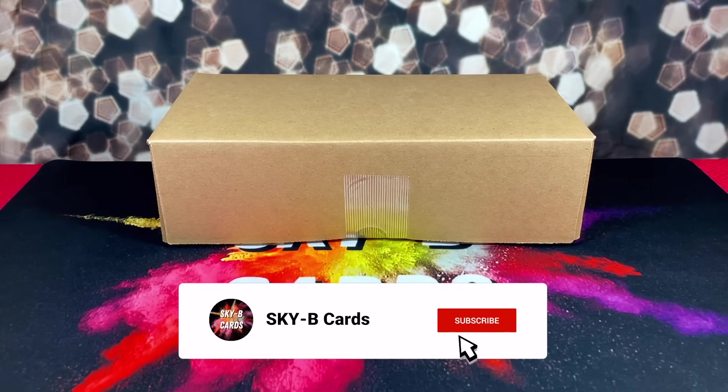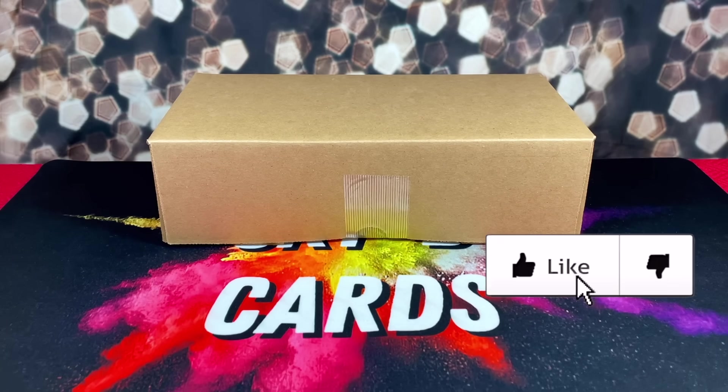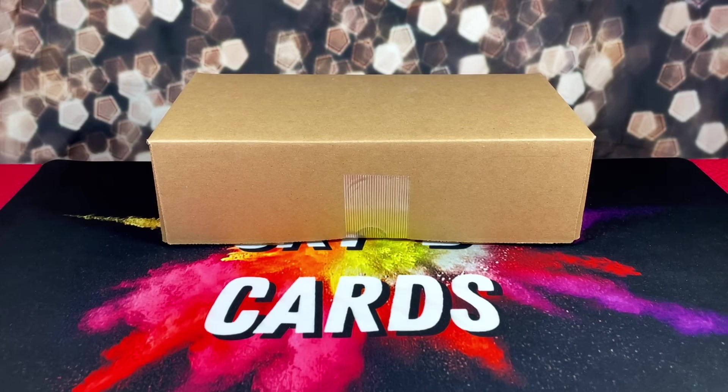Hey, what's up everyone, hope everyone's having an amazing day. Today we have a very exciting video — as you can see in front of me I have this box, and inside the box it has my brand new 41-card PSA submission. Just to give some background details: all of these cards were sent out on September 10th and I just got them back, so a little under two months turnaround time.